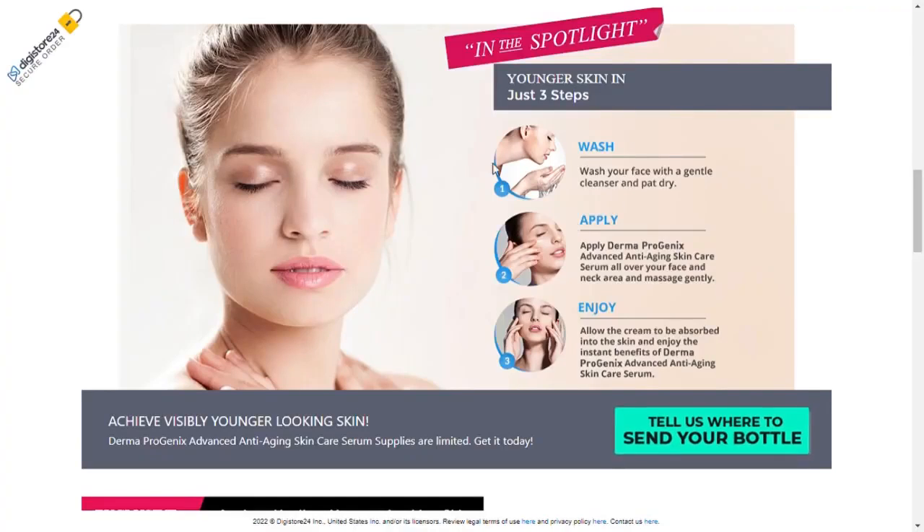Dermaprogenics Advanced Anti-Aging Skin Care Serum contains the advanced, scientifically proven ingredient Matrixyl 3000. It is a face-firming peptide clinically proven to reduce the appearance of fine lines and wrinkles.